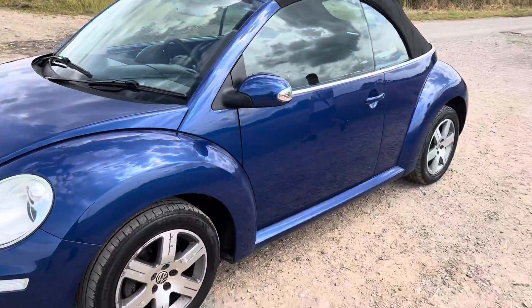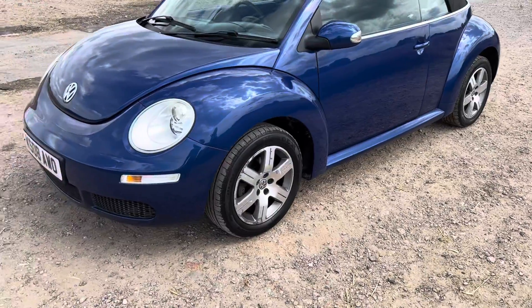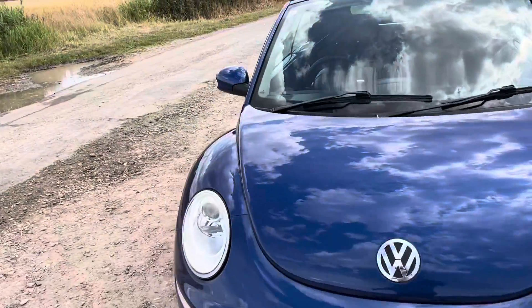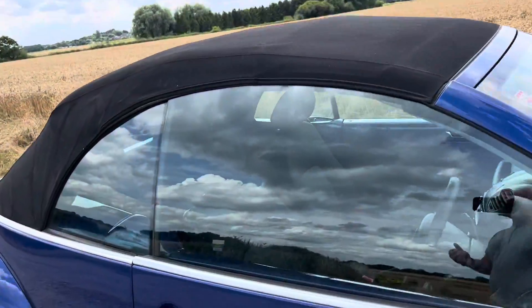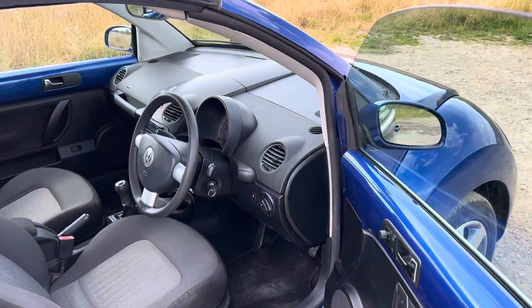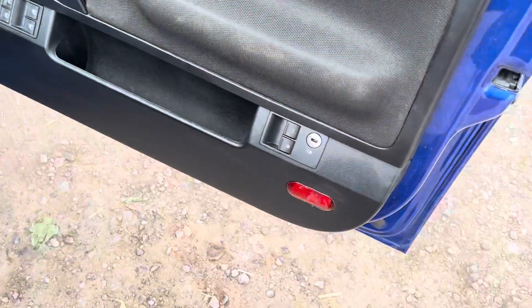Another really good selling point — it's got the six-spoke alloys. It's got a couple of scuffs on them, but overall they're great. I'm just going to show you the interior. All the gallery of photos show with the roof down; I just thought we'd do the video with the roof up. But the roof works fantastic. It's got front and rear electric windows.